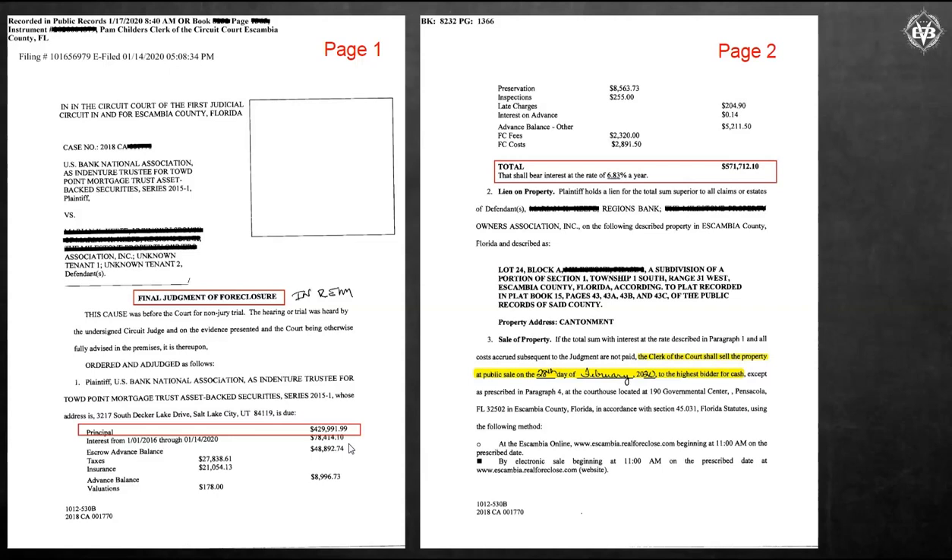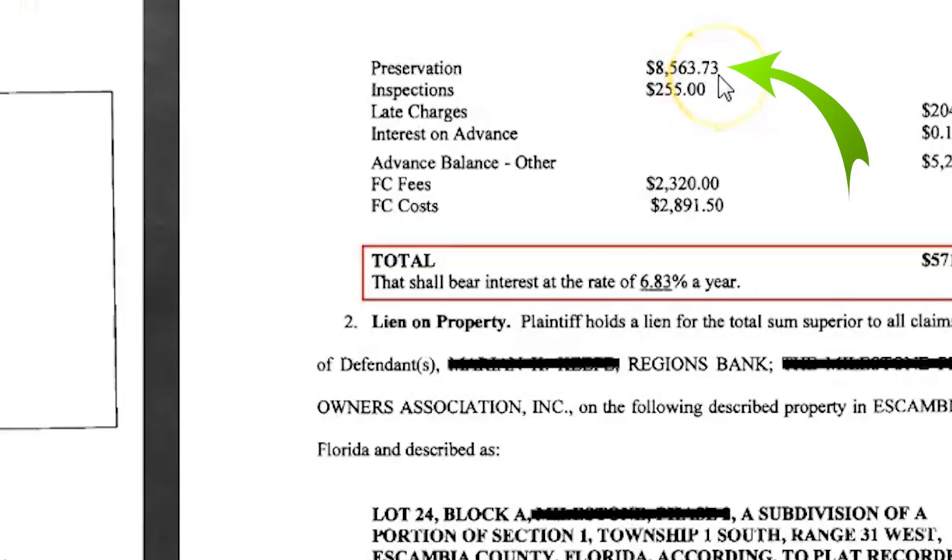That's just nuts. And remember, preservation — look — $8,500. Some of these you're going to see big chunks for the preservation portion.